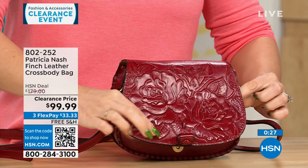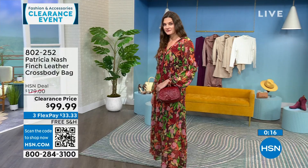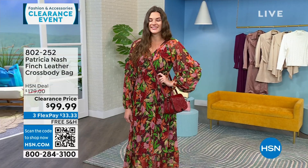This beautiful tooling that Patricia Nash is known for — it's under $100 to get this one home for the last few of you. Her bags generally run in the $100, $200, $300 range because it's genuine leather, made very specifically. These are all free shipping here at HSN.